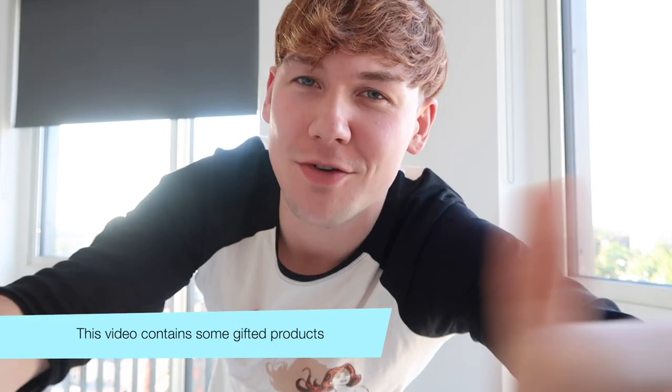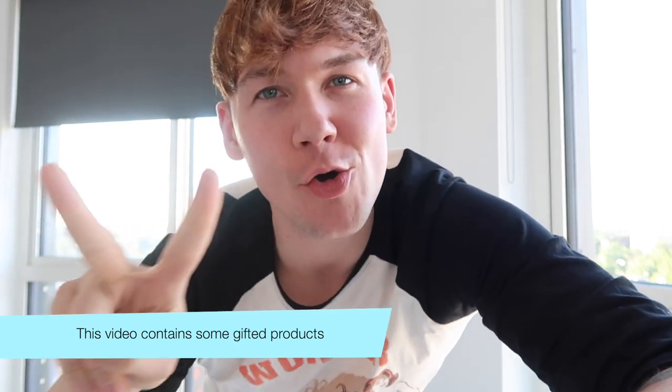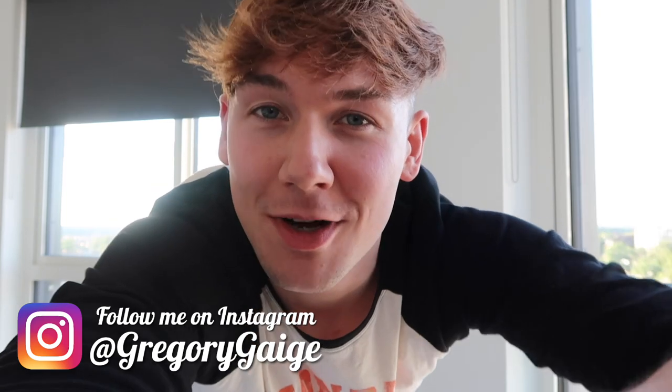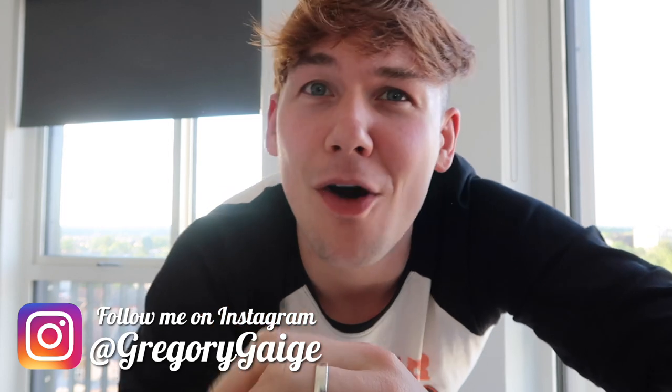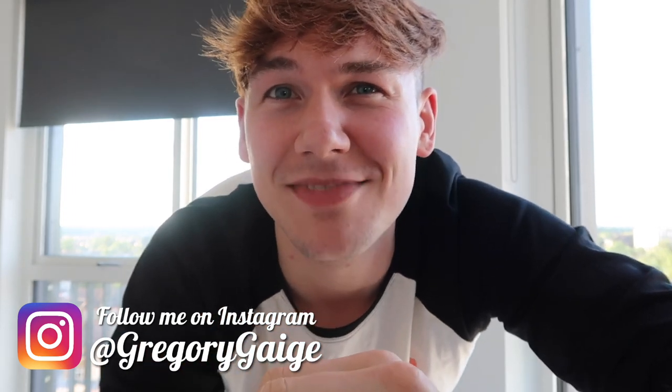Hey guys, welcome back to my channel. My name is Gregory Gage and this is week two of my FUE hair transplant procedure recovery. If you are new to my channel, this is not the normal sort of stuff that I post — I normally do a lot of Disney stuff, Marvel, nerdy, collectible sort of stuff. But I'm documenting this whole process from recovery through to the final result. Hit that subscribe button so you don't miss any of my uploads.